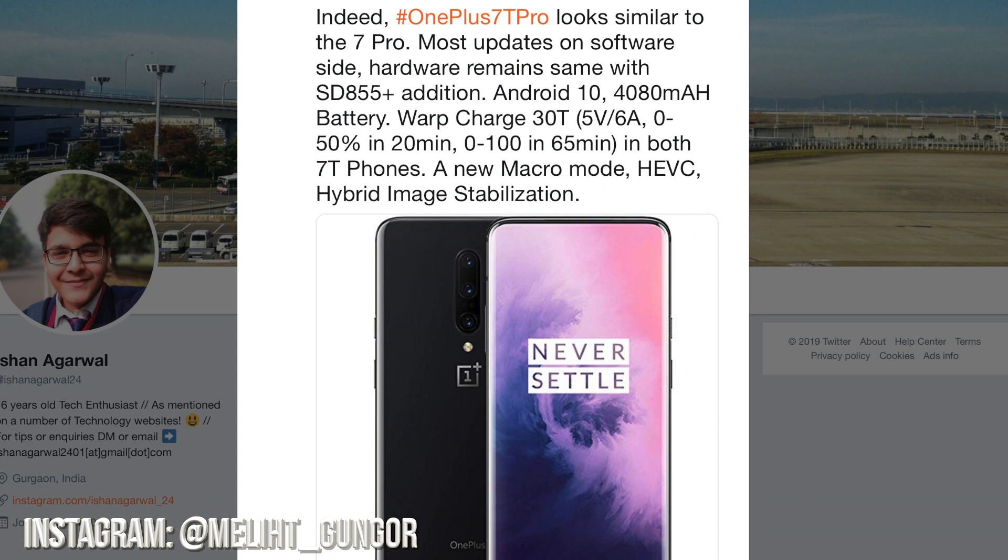He says 0 to 50% in 20 minutes, which is pretty good. And both the 7T and 7T Pro are getting a new macro mode, HEVC, and hybrid image stabilization — so hopefully better camera upgrades.